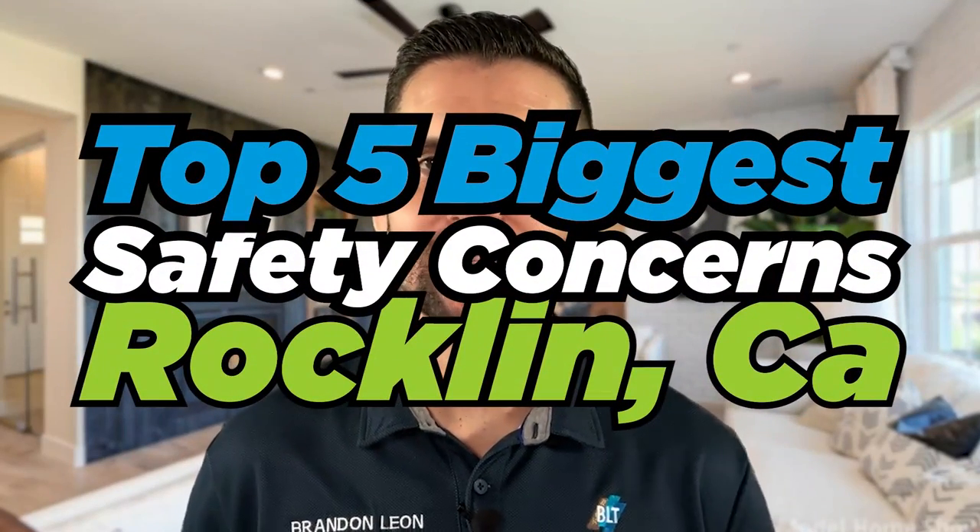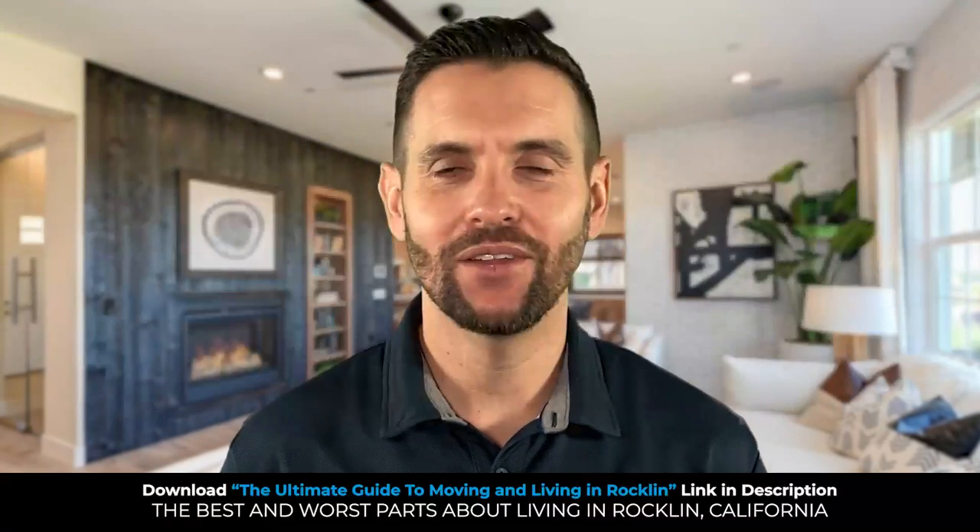It's time for the top five safety concerns when purchasing a home in Rockland, California. Let's get started.